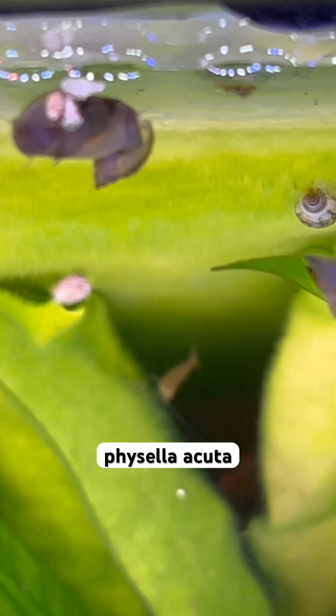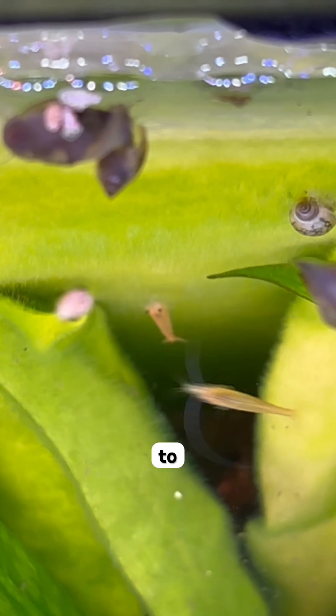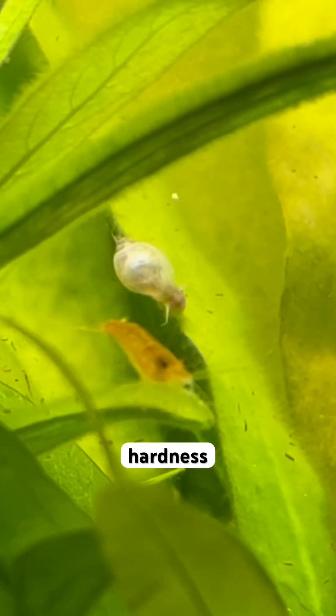The bladder snail, Physella acuta, is extremely adaptable to pH, temperature, and water hardness.